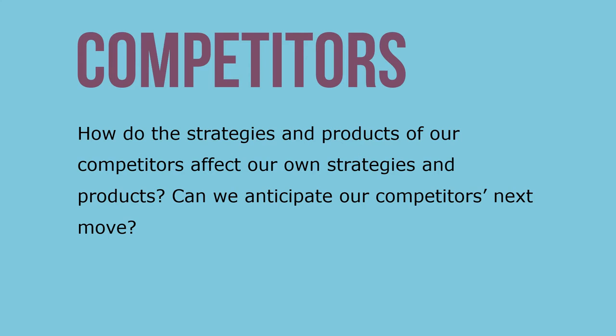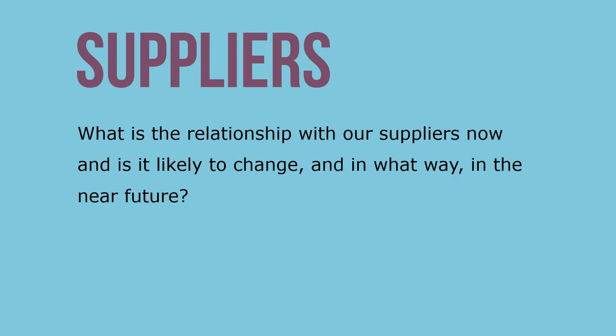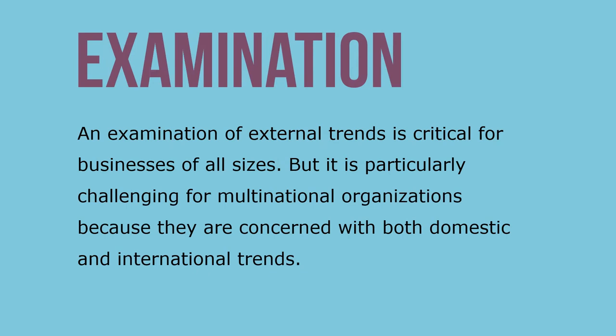Competitors: how do the strategies and products of our competitors affect our own strategies and products — can we anticipate their next move? Customers: what do our customers want now and what will they want in the next five years? Can we anticipate these needs? Suppliers: what is the relationship with our suppliers now and is it likely to change in the near future?